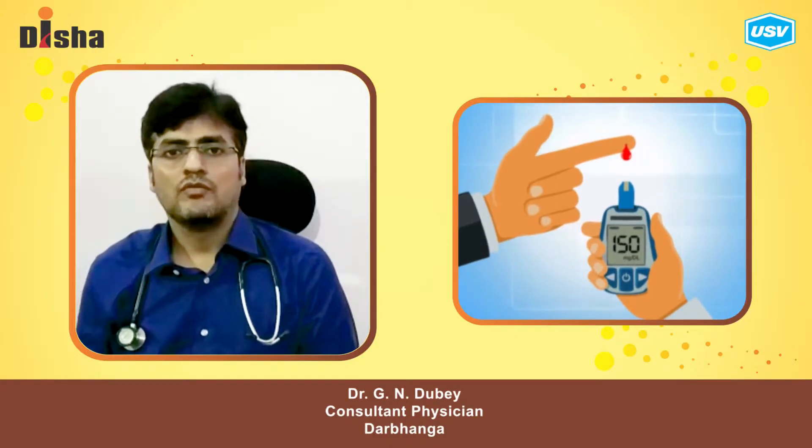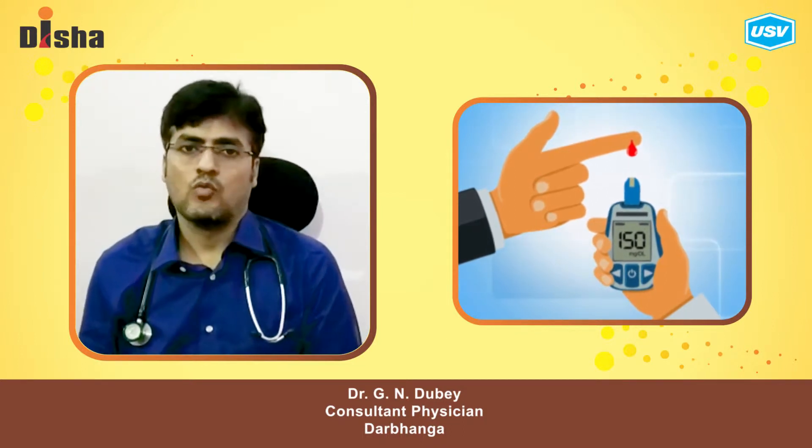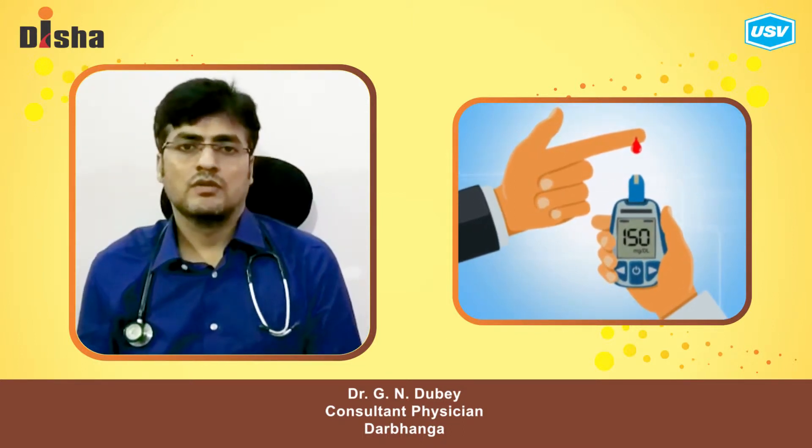What are the tests available for monitoring of diabetes? There are different tests available. One is self-monitoring of blood glucose level.